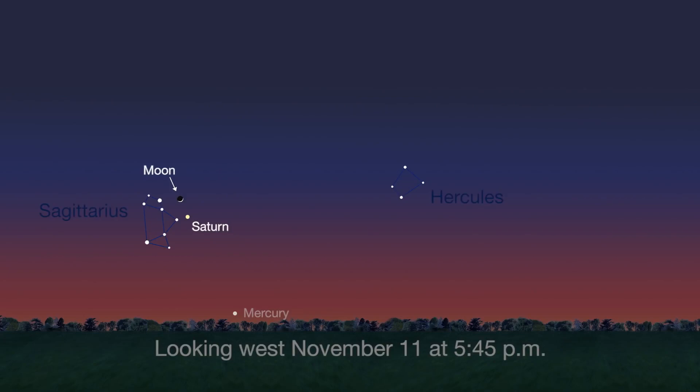On the 11th, the crescent moon is less than 2 degrees, or 4 moon widths, away from the ringed planet.